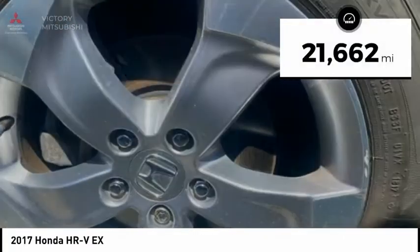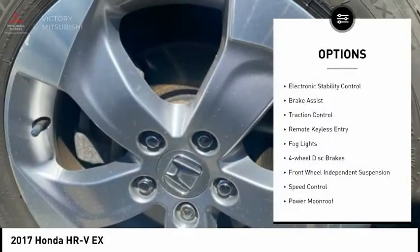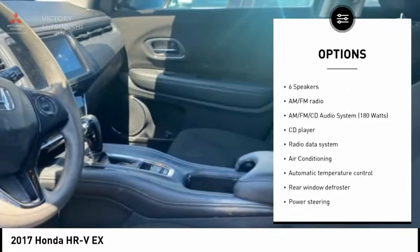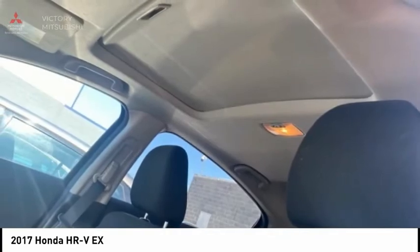This vehicle has less than 25,000 miles. Here are some of this vehicle's great options: electronic stability control, brake assist, traction control, remote keyless entry, fog lights, four-wheel disc brakes, front-wheel independent suspension, speed control, power moonroof, and rear window defroster.